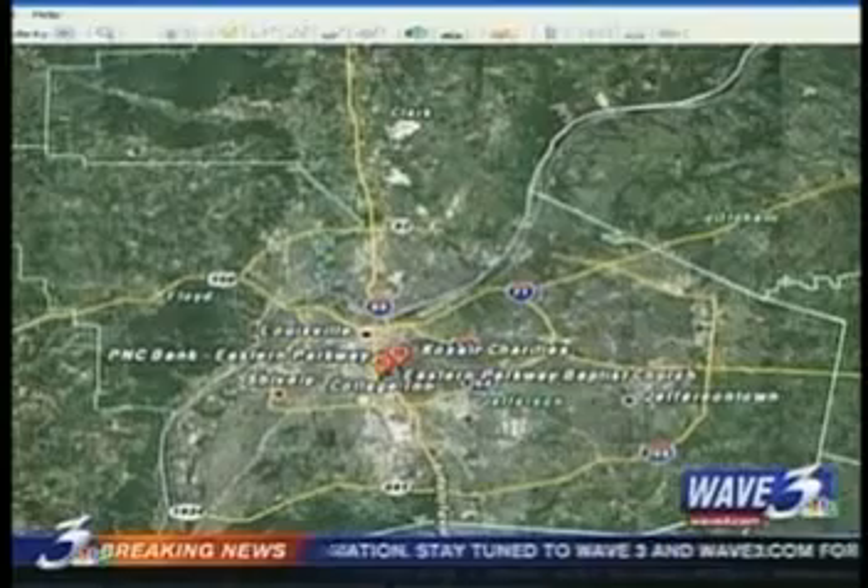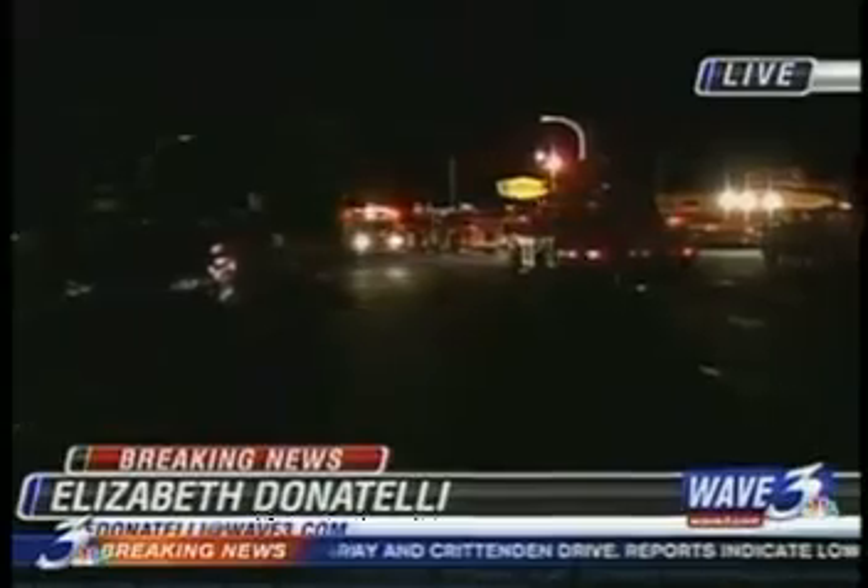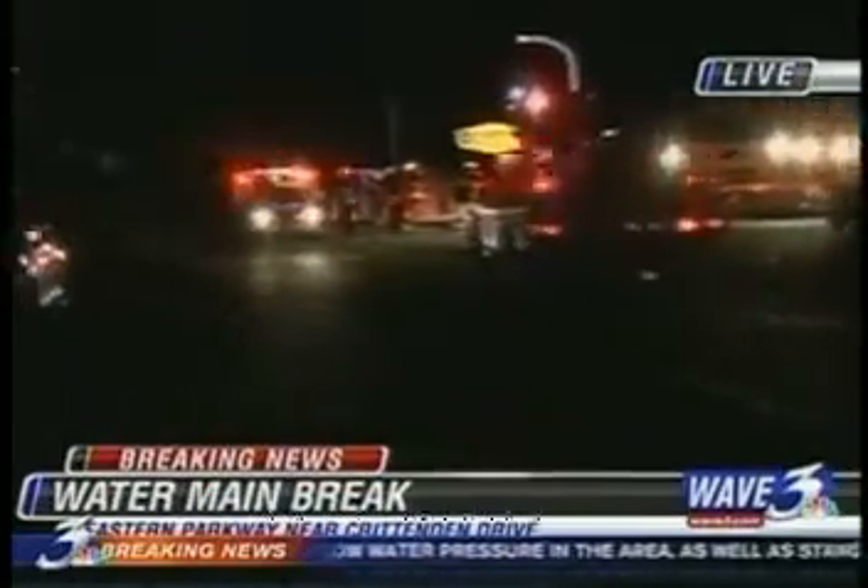Wave 3's Elizabeth Donatelli is live at Eastern Parkway and Crittenden Drive where there is a lot of water and a lot of trouble right now. The water was gushing for about two hours, but good news — they have shut off the valves around 10:20, so the water is no longer flowing. The other issue right now, as you can see, emergency responders are still here because of the natural gas that is still bubbling out. LG is saying it could be a while.